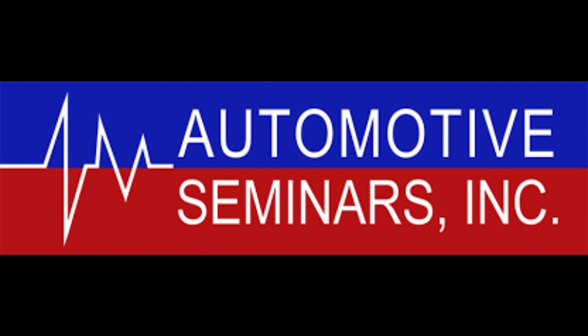I am happy to have Automotive Seminars as a sponsor for the show. If you're not familiar, Automotive Seminars is a diagnostic technician training company. They've got a website — there'll be a link in the show notes — and what they offer is top-notch training to technicians like us in the field. I've been taking their training courses for years and have got a ton of benefit out of it.